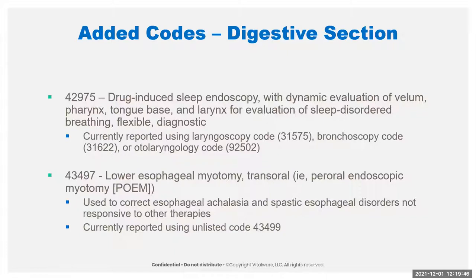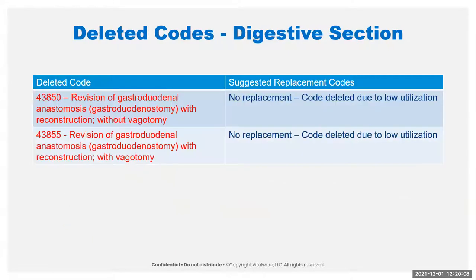We've deleted a couple of codes here because they just weren't used according to the AMA. The revision of a gastroduodenostomy with and without vagotomy has been deleted with no replacement. So if for some reason you still do that, you'd have to look to the unlisted code.